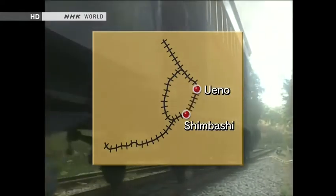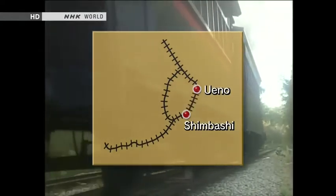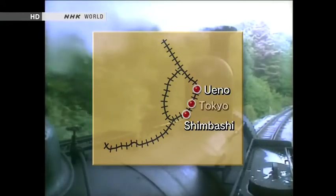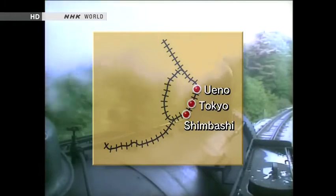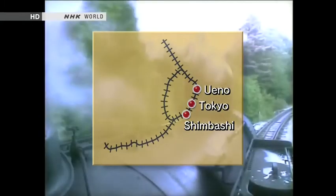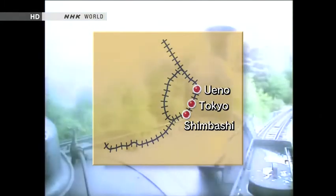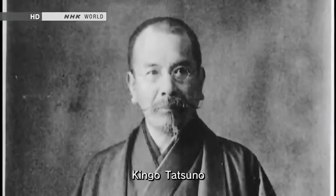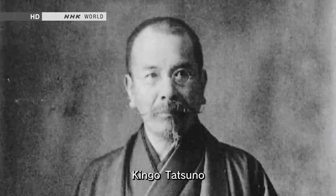So plans were drawn up to connect Shinbashi and Ueno by the shortest possible route, and to build a central station between them that was capable of serving the whole country. In 1903, the design of Tokyo Station was entrusted to Kingo Tatsuno, who had studied architecture in England.